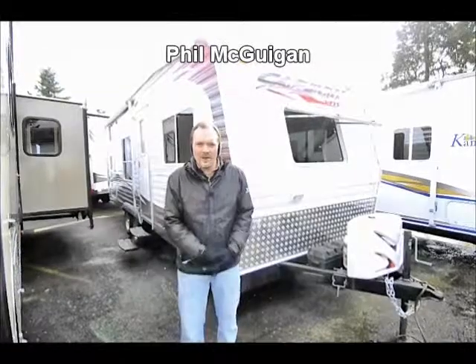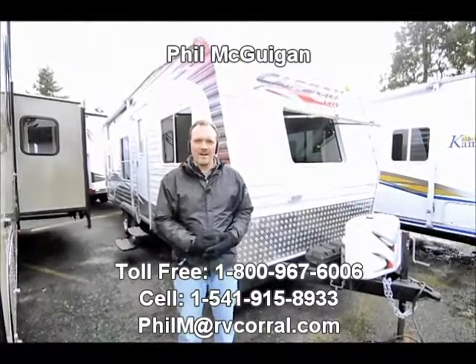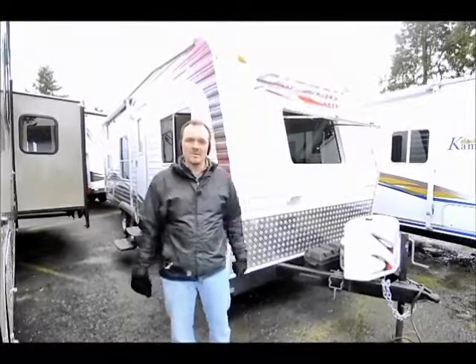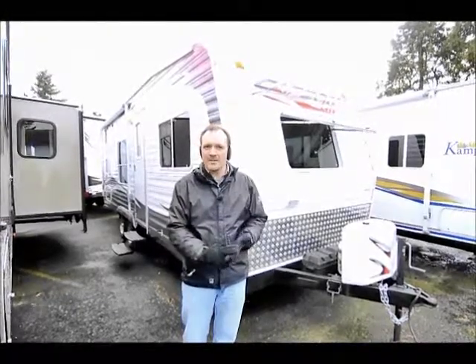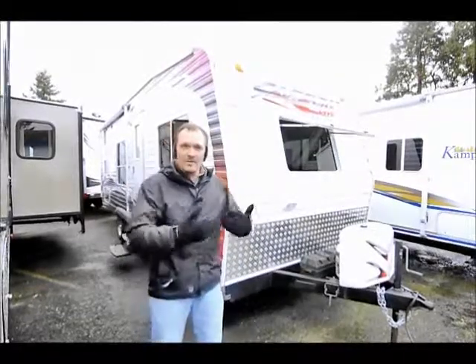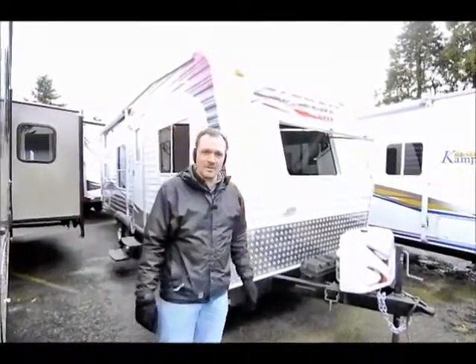Hi folks, thanks for clicking on the RV Corral. If you're a local Eugene or Oregon resident, you probably know who we are. If you're from out of the area, welcome. My name is Phil, this is the RV Corral. We've been in business locally for 25 years. We are a full service dealership. We do sales — we carry lines like Montana and Cougar from Keystone, as well as Allegro and Winnebago motorhomes. Sales, service, body shop, parts, and finance — we're pretty much everything in one spot with an excellent reputation for service.